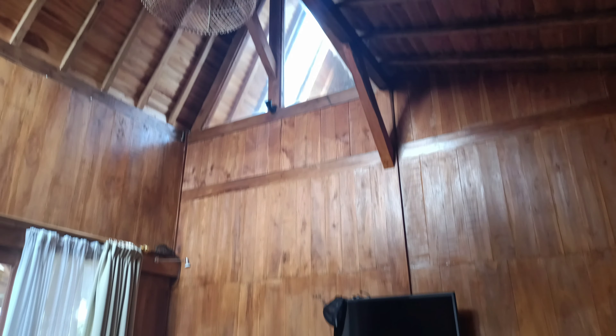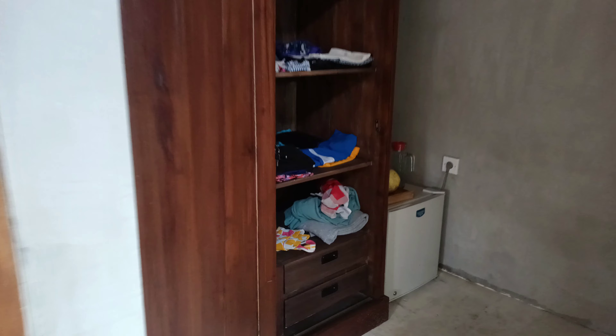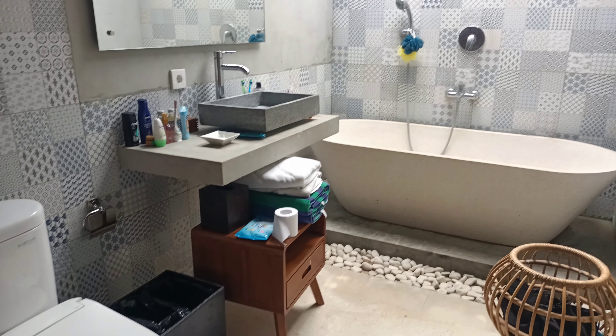We hardly ever turn on lights in here because you just don't need to. Over here is our closet — we have shelves to place our bags up there, and then over here is the stuff that we hang. We also have a little mini fridge.